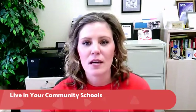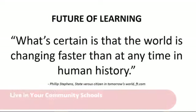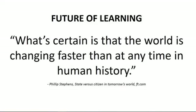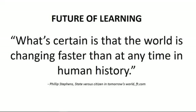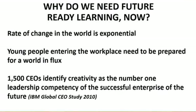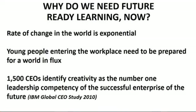Before we get started I want to set a little bit of context before we jump into our classrooms. The future is uncertain and our learning environments are evolving. This quote by Philip Stevens tells us that what's certain is that the world is changing faster than any time in human history. In turn, our learning environments need to evolve. The rate of change is exponential and we have to prepare our students for a world we can't predict and for jobs that don't exist.